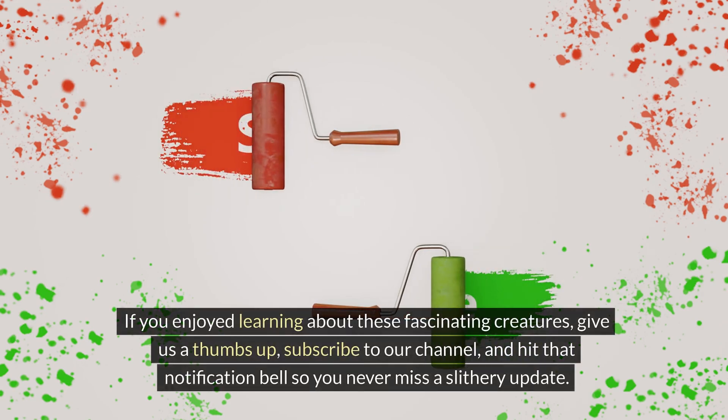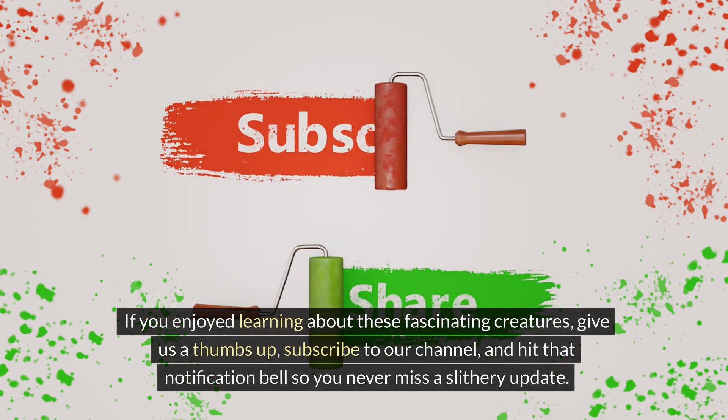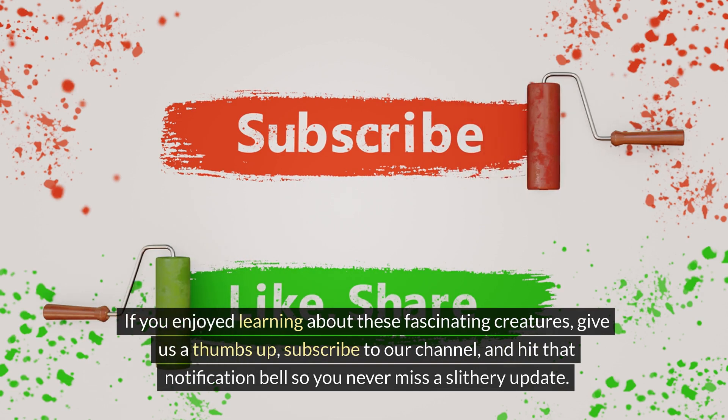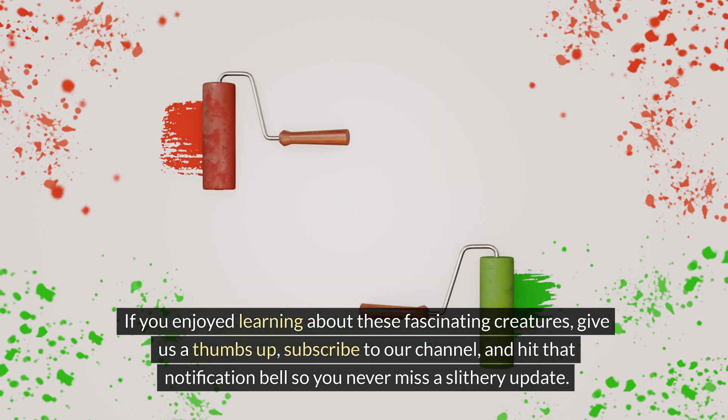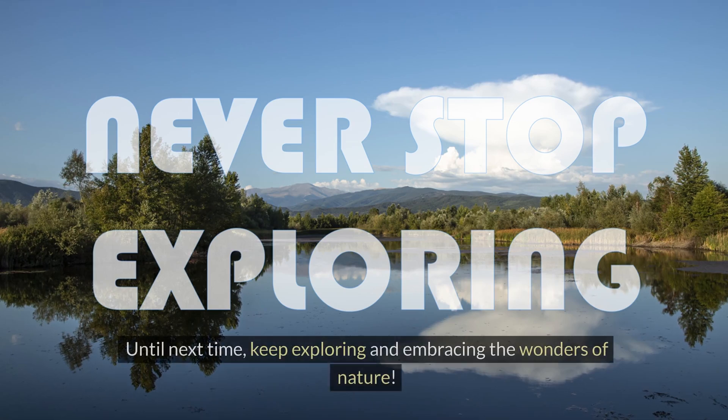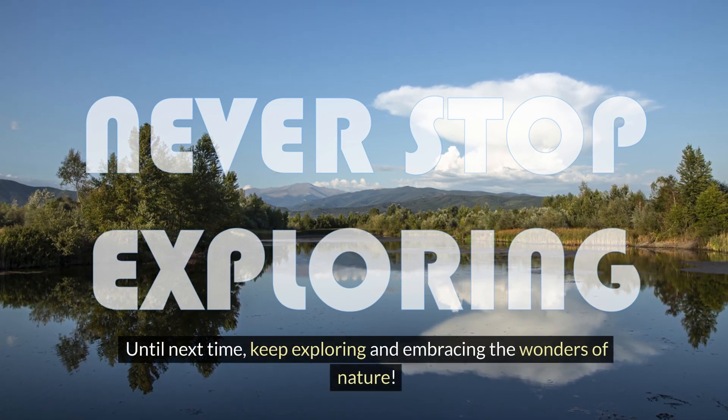If you enjoyed learning about these fascinating creatures, give us a thumbs up, subscribe to our channel, and hit that notification bell so you never miss a slithery update. Until next time, keep exploring and embracing the wonders of nature!